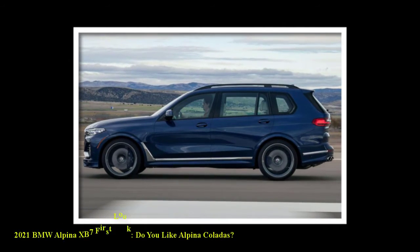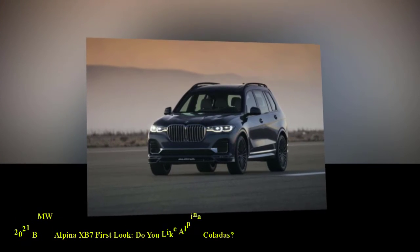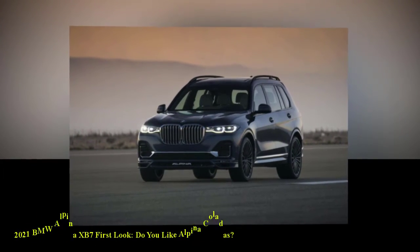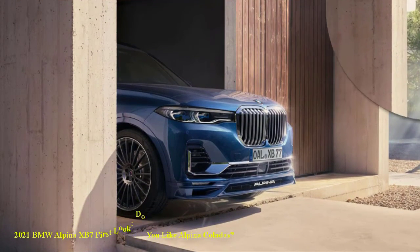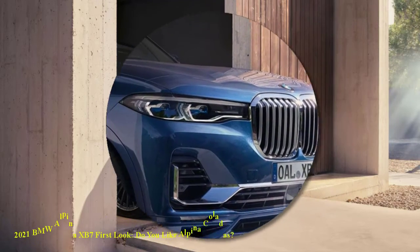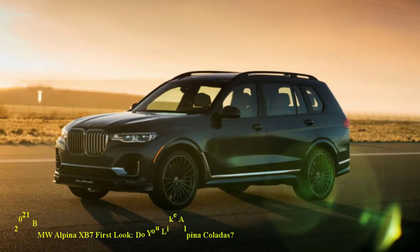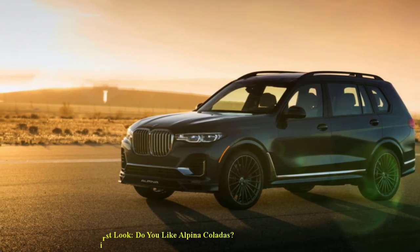Big, brash, and powerful, the 2021 Alpina XB7 is the ultimate large crossover SUV from BMW. Like its shadow, the XB7's $142,295 starting price is properly large. That said, if you can swing that kind of cash, then you better give BMW a ring, as the company is currently accepting orders for the mighty XB7.